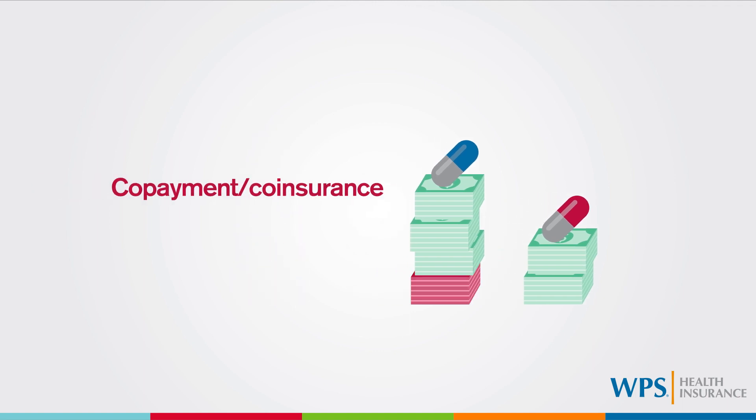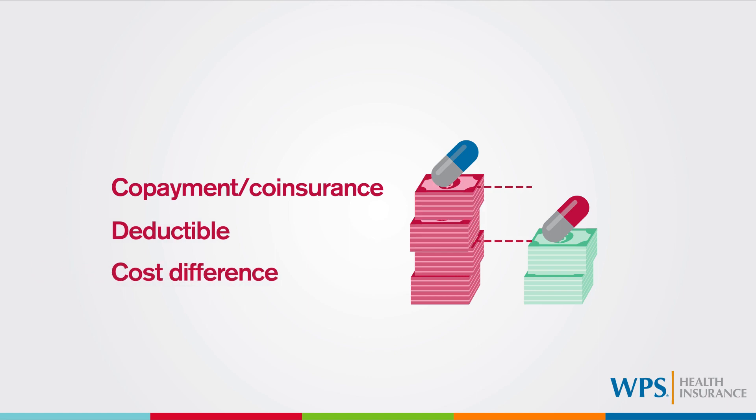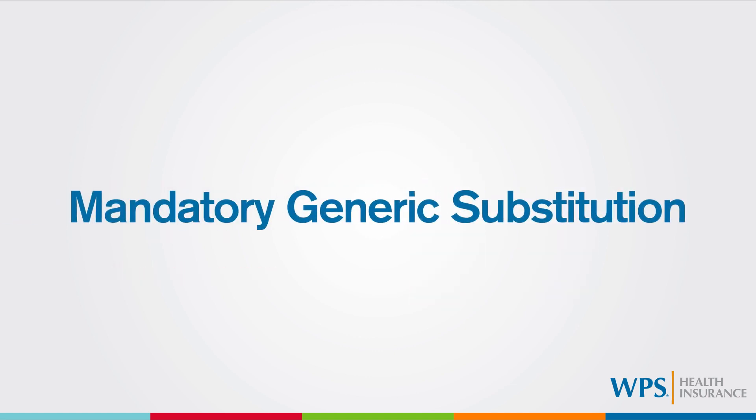You will pay the non-preferred brand name copayment or coinsurance and/or your deductible. You may also be charged the cost difference between the brand name and generic drug. This is called mandatory generic substitution.